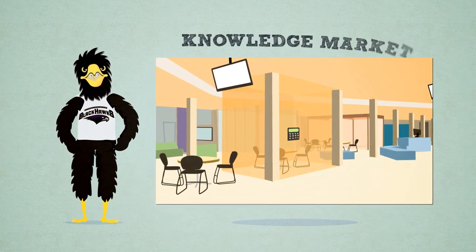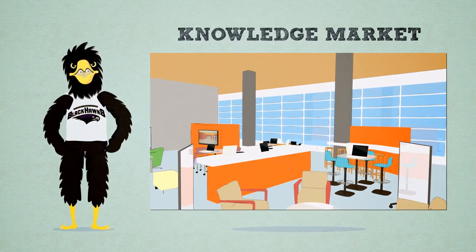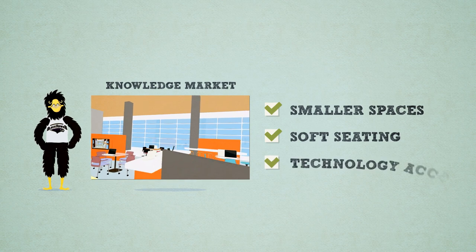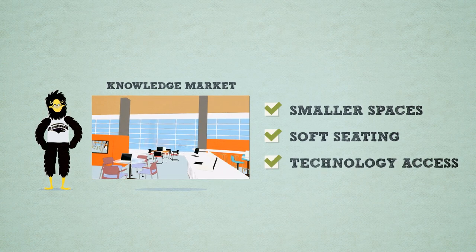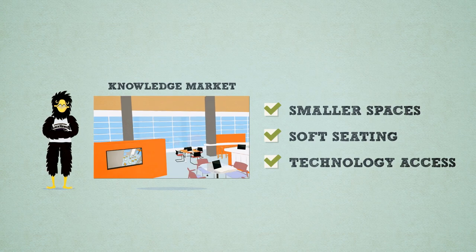From the Commons, the Knowledge Market is easily accessible. Our Knowledge Market offers students a cozy atmosphere with smaller spaces, soft seating, and technology access to foster higher levels of thinking and discussion. Think of it as a smart living room with enough space for you and all of your classmates.